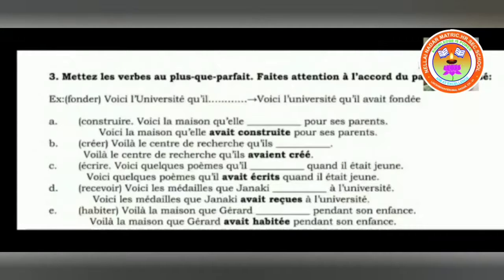The next one: construire, voici la maison que il avait construite pour ses parents. Here is the house — il avait construit — but now you have to remember carefully: construite ends in T, but E is added before because la maison is the direct object placed before que. So the condition applies here — you have to be very careful: construite pour ses parents.